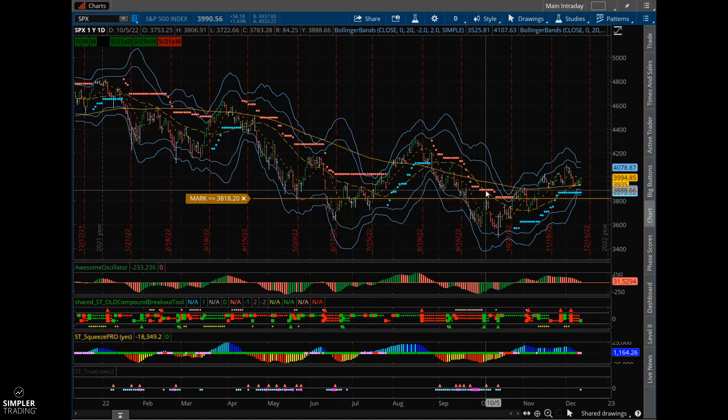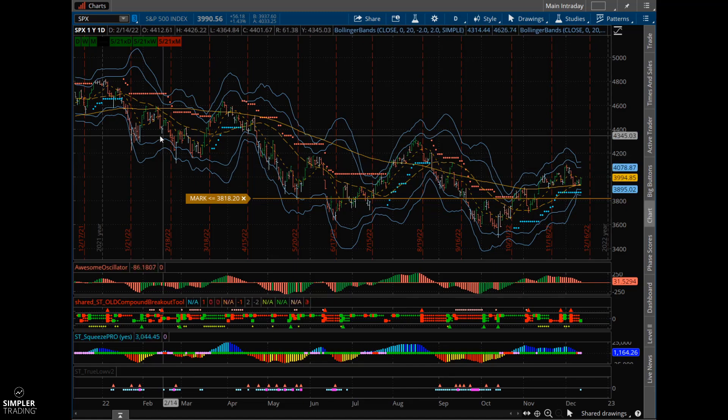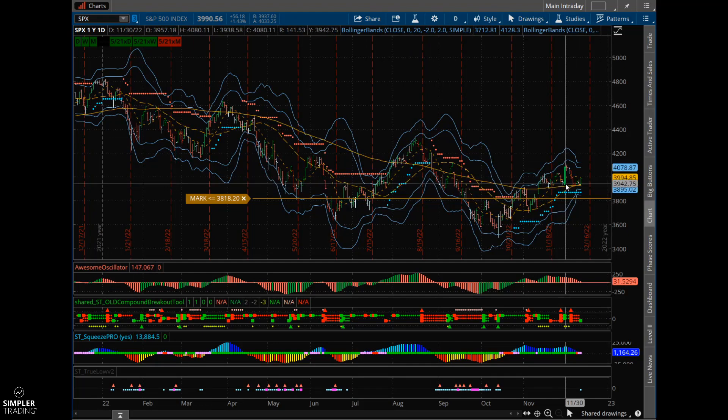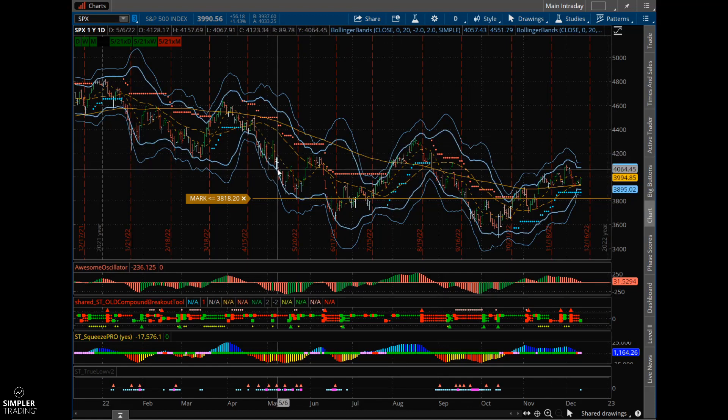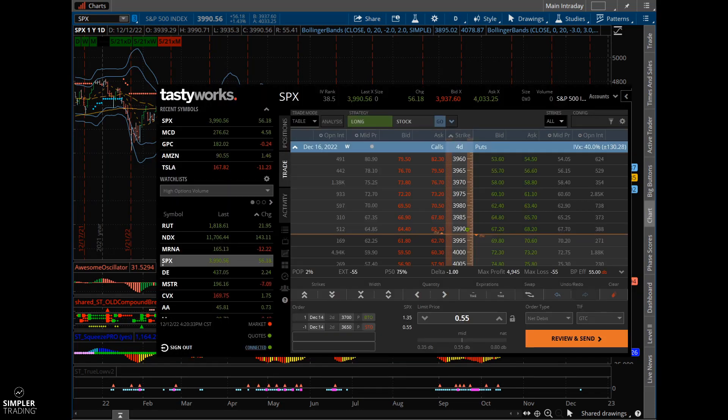Usually around these announcements, we have a lot of volatility that can occur. Just off the last time Powell spoke a couple weeks ago, we had over a 141-point range within the market. So we can typically anticipate a volatile move. Sometimes these moves have been to the upside like last time; sometimes we have seen it just fall apart to the downside. Either way, it doesn't really matter which way it goes with this strategy as long as the market moves itself. Let me pull up my option chain here with SPX and walk through the strategy I've done a lot this year to help play these volatile moves without having to be too stressed about picking the correct direction.